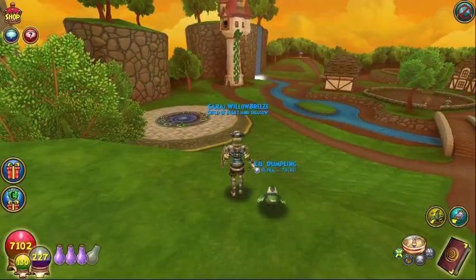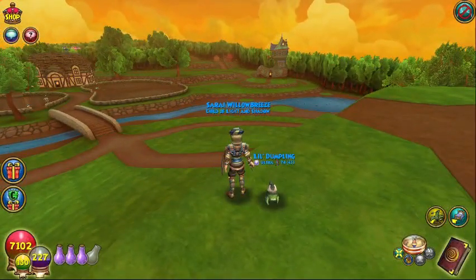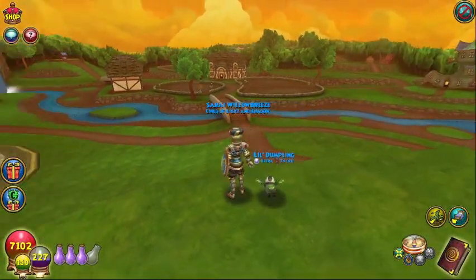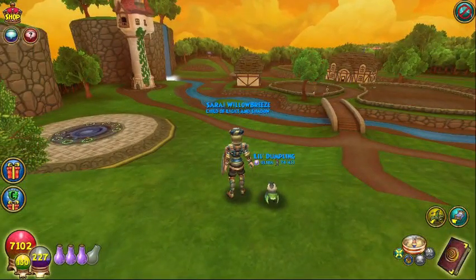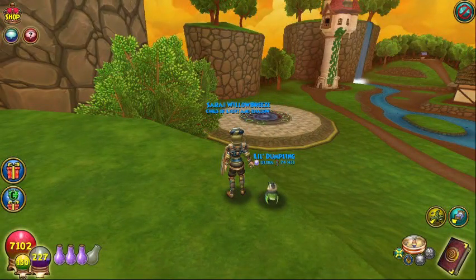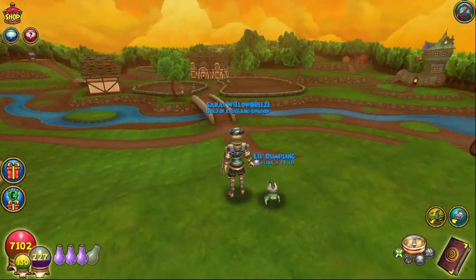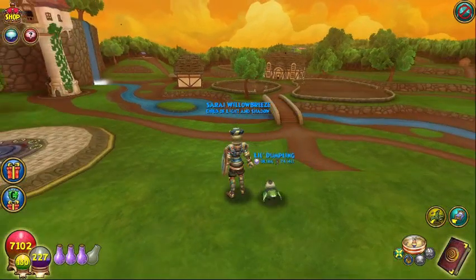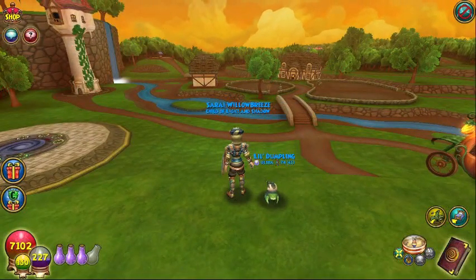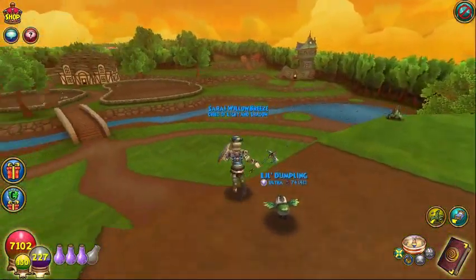Now look at this. What a vista this is — absolutely stunning. It's just got a really peaceful look to it. You can see the PVP ring down there. And I do believe, if I'm not mistaken, that is Rapunzel's Tower. Got a little farm over here, I see a well on top of a hill over there. So let's just get on down here and take a look.